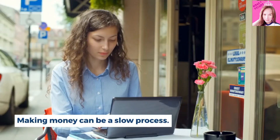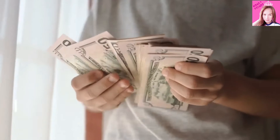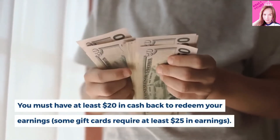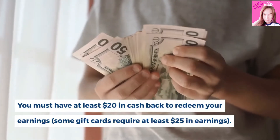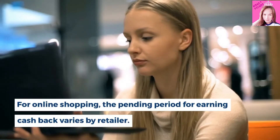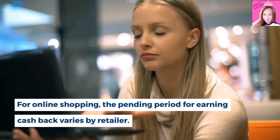Making money can be a slow process. You must have at least $20 in cash back to redeem your earnings, and some gift cards require at least $25 in earnings. For online shopping, the pending period for earning cash back varies by retailer.